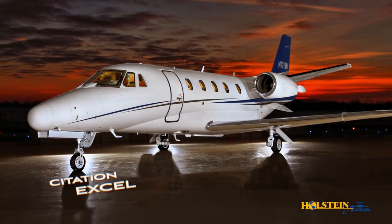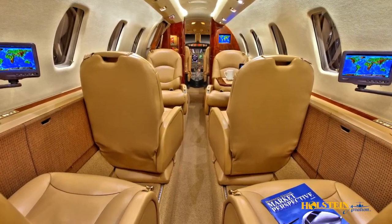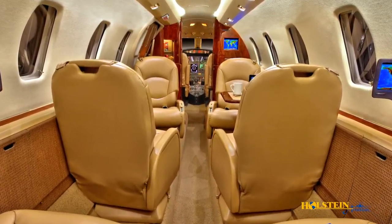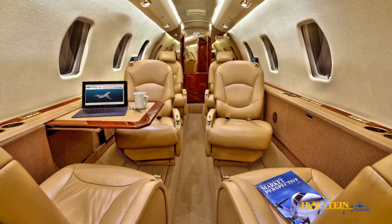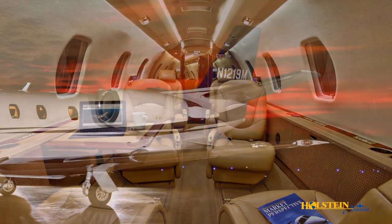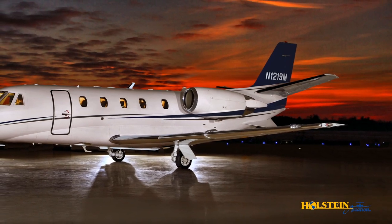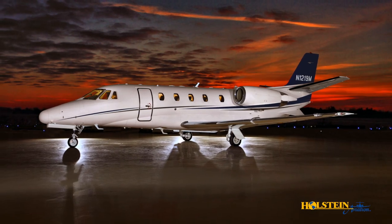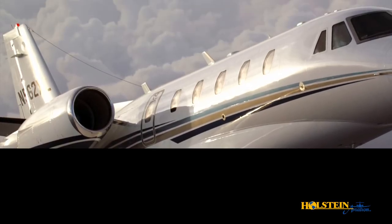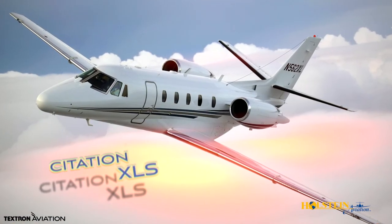The Cessna Citation XL was certified in 1998 and quickly became one of the most popular mid-sized business jets. It is a growth variant of the Citation V Ultra with a shortened Citation 10 stand-up fuselage and a lengthened Citation V wing. The XL's PW545A engines make it faster than the Citation V Ultra, giving it a higher maximum gross takeoff weight and longer range. The XL was updated in 2004 and rebranded as the Citation XLS.